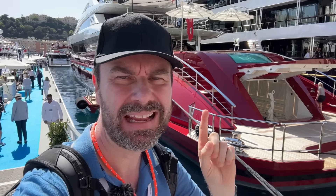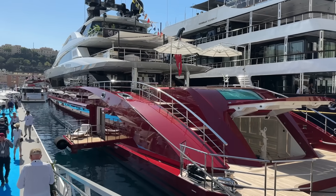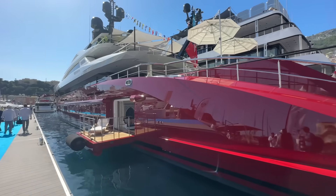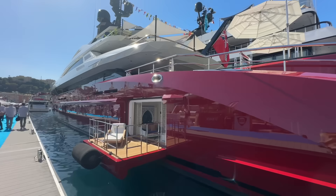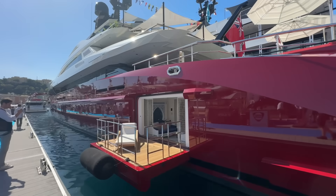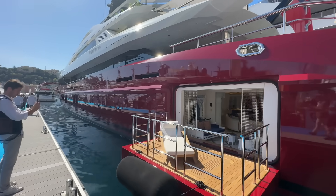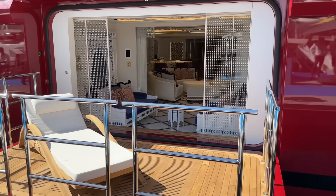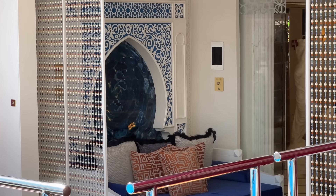This unusual-colored yacht is motor yacht Leona — an 80-meter, about 260-foot yacht, built brand new in Turkey by Bilgin Yachts with a 2023 delivery. Still got the plastic on it, so brand spanking new at the show. Very unusual hull color — never seen a red hull before on a yacht. You can see the Turkish influence on the inside through the window shapes and the way it's all laid out.